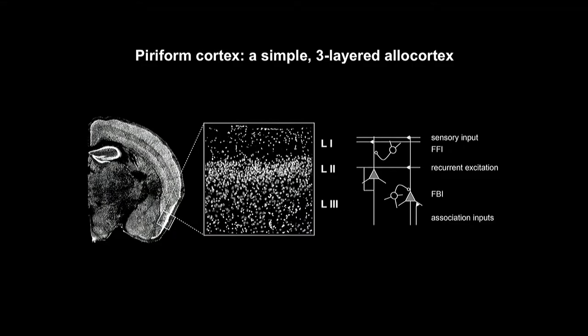The olfactory cortex is close to the periphery — only two synapses away from the sensory neuron — and it is relatively simple in organization. Olfactory cortex sits at the bottom of the brain; this coronal section of the mouse brain shows that the neocortex is composed of three layers. Layer one contains the main input axons from mitral and tufted cells, which synapse onto dendrites of principal cells in layers two and three, which then form a large recurrent network and also accommodate associative top-down inputs from other cortical and subcortical areas.